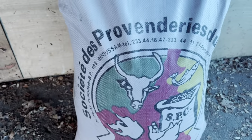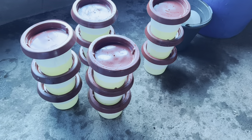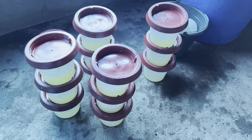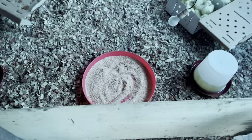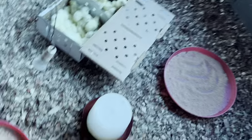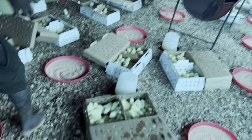We went in for a good pre-starter feed to kickstart them. You can also see we have our anti-stress, because driving for a distance of about an hour and 30 minutes they must have stressed up. You want to start them off with an anti-stress and a good feed to kickstart their metabolism.